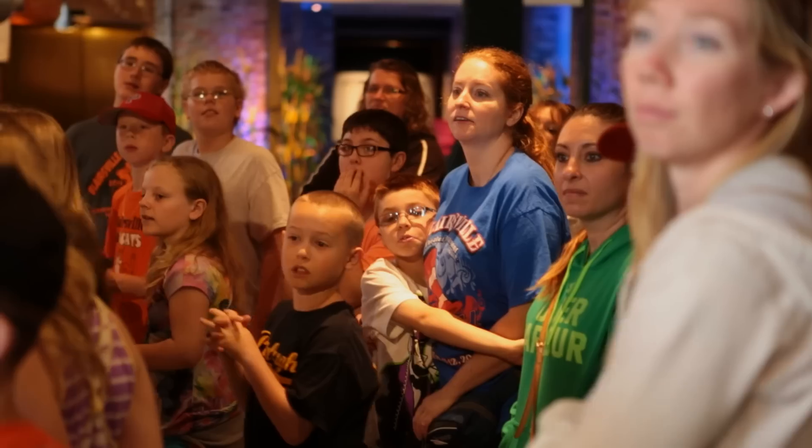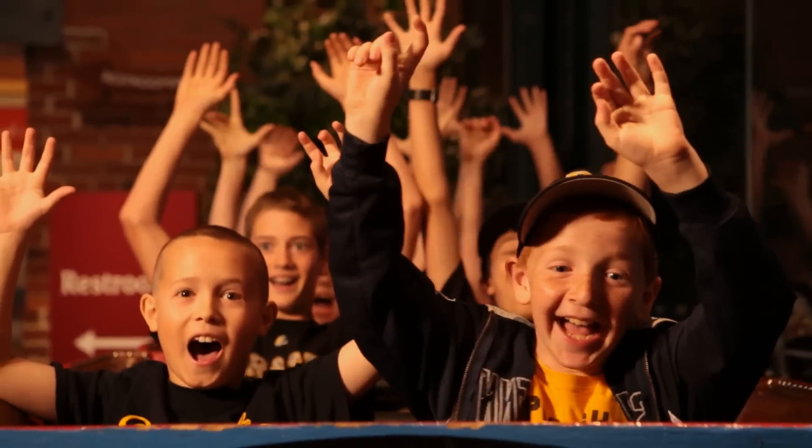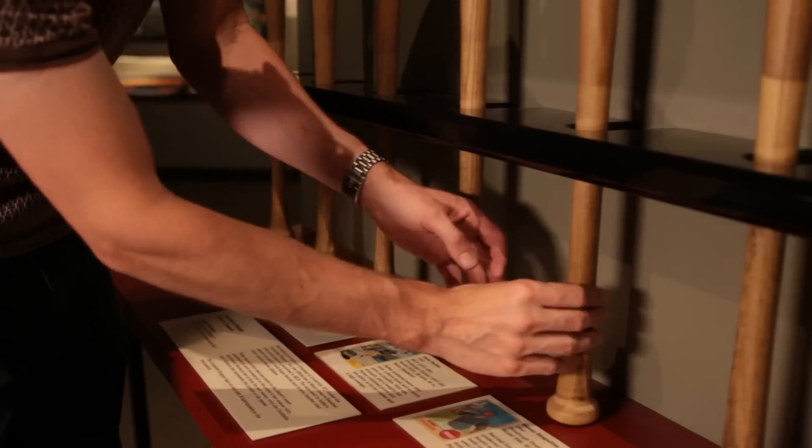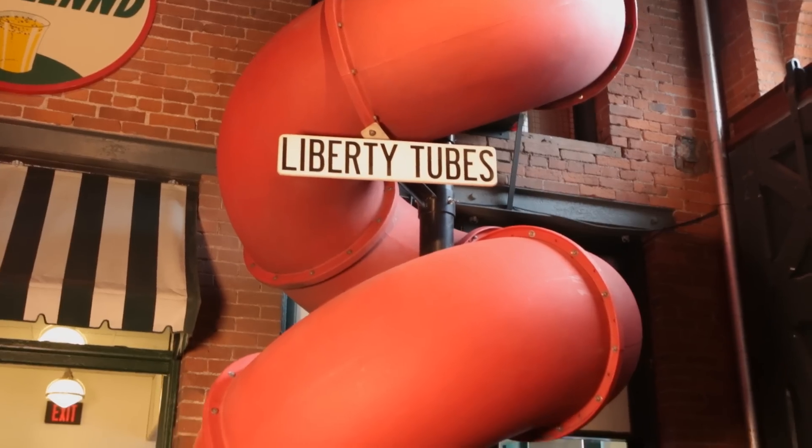Our philosophy here at the History Center is for children and adults to have a meaningful experience in the same space at the same time. That's easier said than done, but all of our exhibits are designed in such a way that adults can learn while kids are having fun.